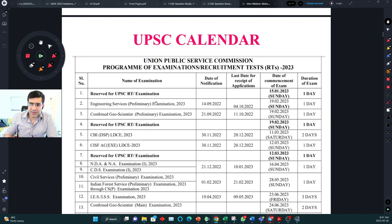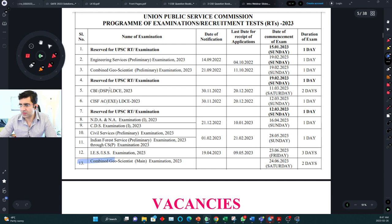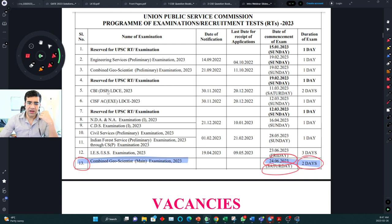Coming back to the UPSC mains examination — it is scheduled from 24th of June, which is a Saturday. The duration is two days. That gives you more than three and a half months of intense preparation time. But you should not think three and a half months is too much for GSI preparation. From today itself, you have to be very intensely involved in your preparation daily.